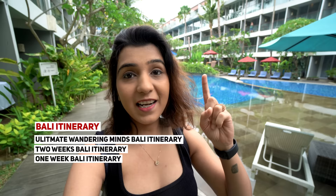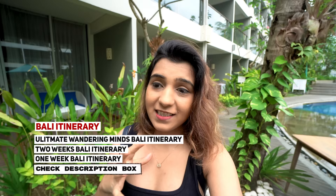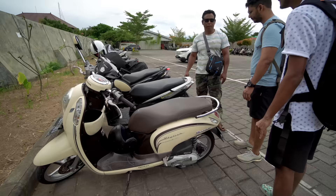Every trip we try to share our itinerary with you all, with all the travel details and approximate budgeting. The hotel mentioned two-wheelers were about 80,000 IDR per day, which is roughly around 420 Indian rupees. That seemed a bit expensive, so we are going outside now to see if we can get a better rate.